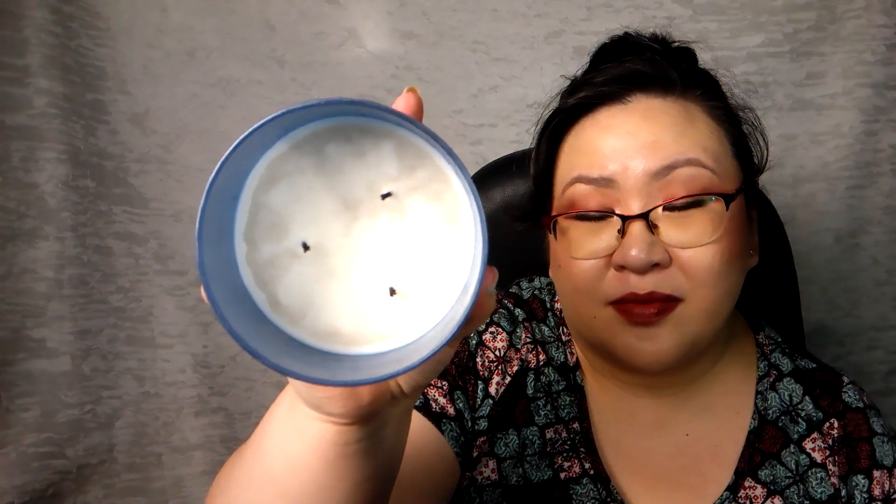Three candles to cover. We did Eucalyptus Snowfall from Bath and Body Works White Barn — frozen eucalyptus, snow, lavender. I really enjoy this one. It is burning dirty but it hasn't affected the fragrance at all. We're about halfway done with it. If it comes back this year I'll definitely buy another one.